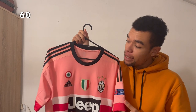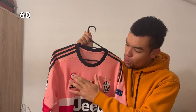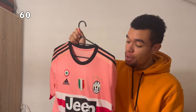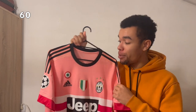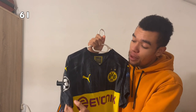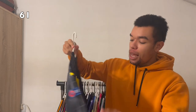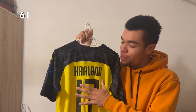The Juventus 15-16 away shirt with Champions League patches, the Scudetto, and Coppa Italia, with Morata on the back — this shirt has become very rare but I found it, and I'm very happy with it. The Borussia Dortmund 19-20 cup shirt has Champions League patches and was used for both European and domestic cup matches. I got Haaland on the back with number 17 — a special one to have in my collection.